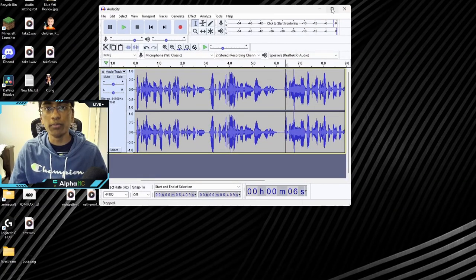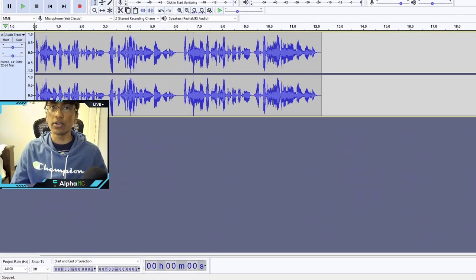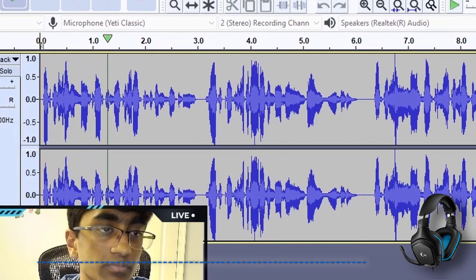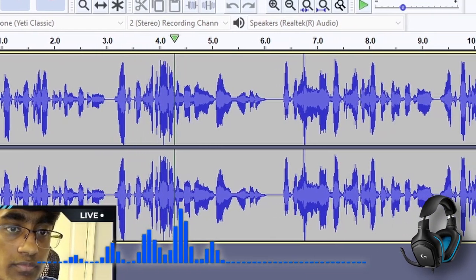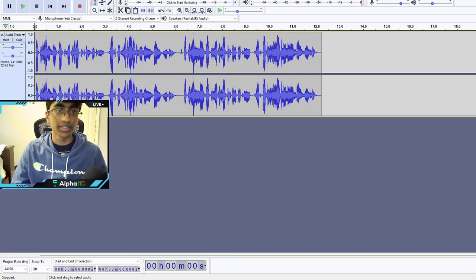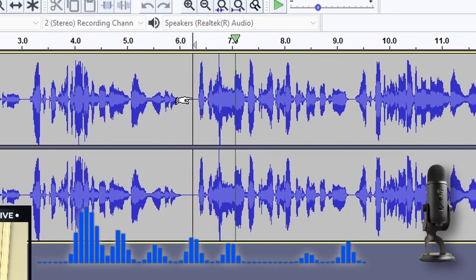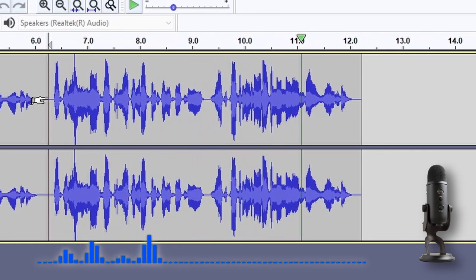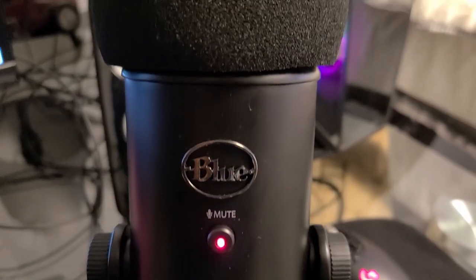So now we're in Audacity, and the first recording is from my G432 headset: 'After selling Minecraft to Microsoft in 2014, Notch purchased a $70 million mansion.' Okay, that was my old headset — now the new one: 'After selling Minecraft to Microsoft in 2014, Notch purchased a $70 million mansion.' This is what I could've had.